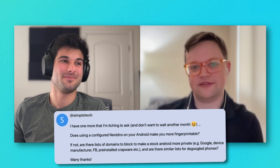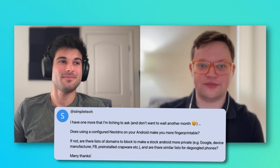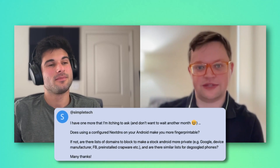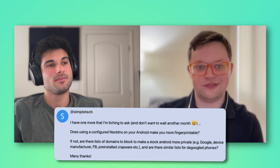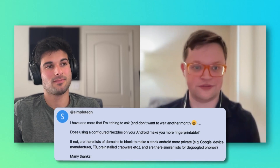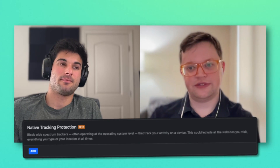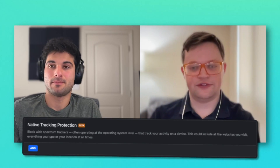The next question from Simple Tech: does using a configured NextDNS on your Android make you more fingerprintable? And if not, are there lists of domains to block to make a stock Android more private, like Google, device manufacturer, Facebook's, etc.? Are there similar lists for de-Googled devices? NextDNS has operating system-specific lists that you can enable, so that's the first thing to look into.